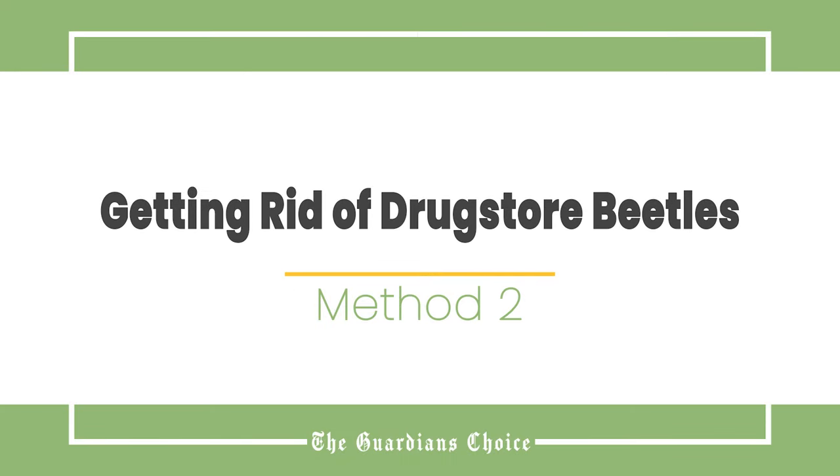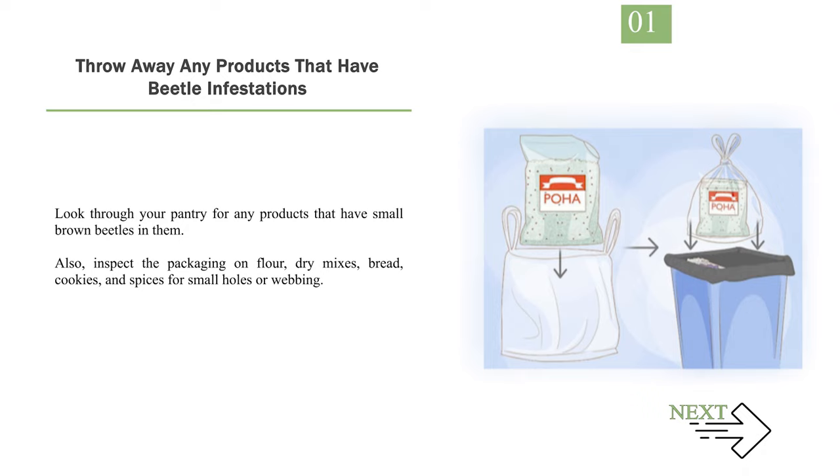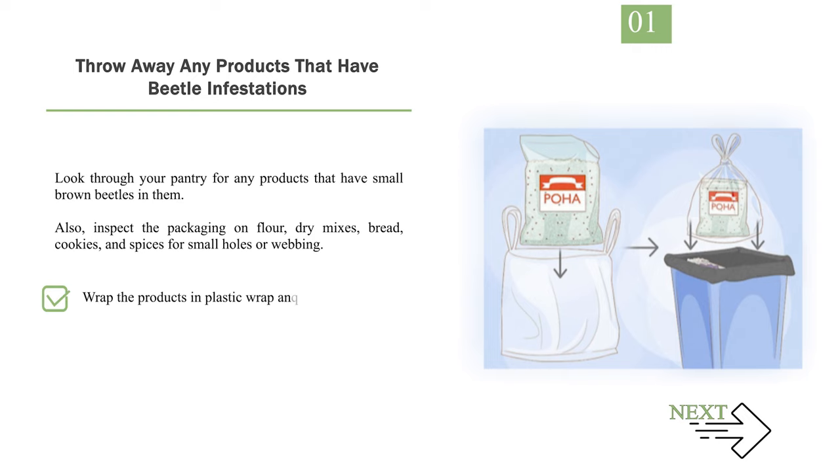Method 2: Getting Rid of Drugstore Beetles. Number 1: Throw away any products that have beetle infestations. Look through your pantry for any products that have small brown beetles in them. Also inspect the packaging on flour, dry mixes, bread, cookies, and spices for small holes or webbing. Wrap the products in plastic wrap and throw them away outside.